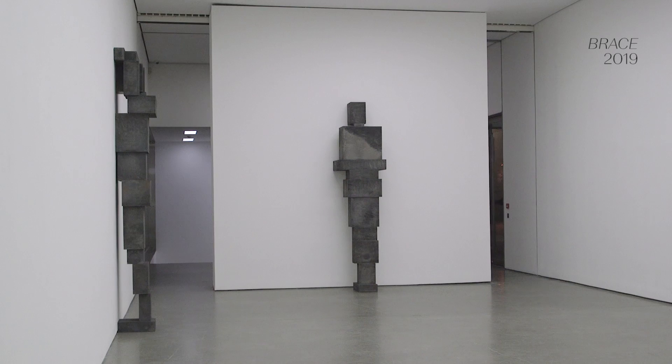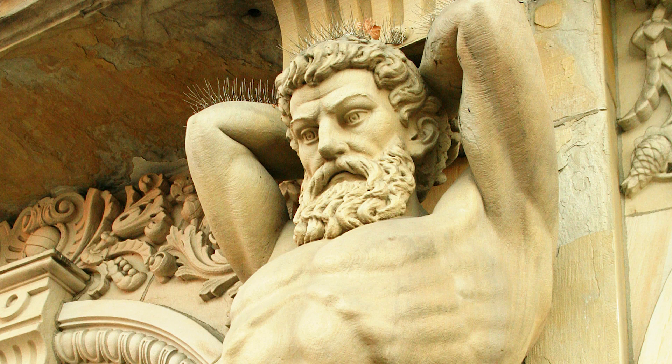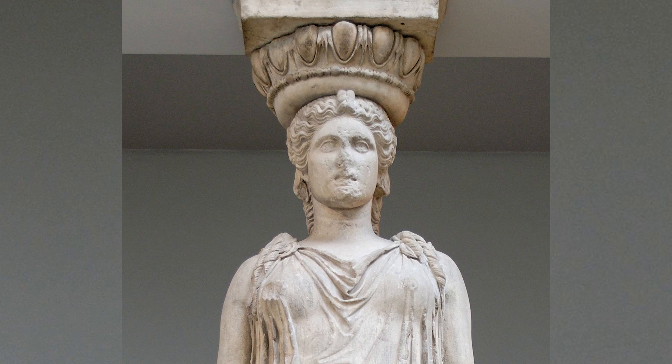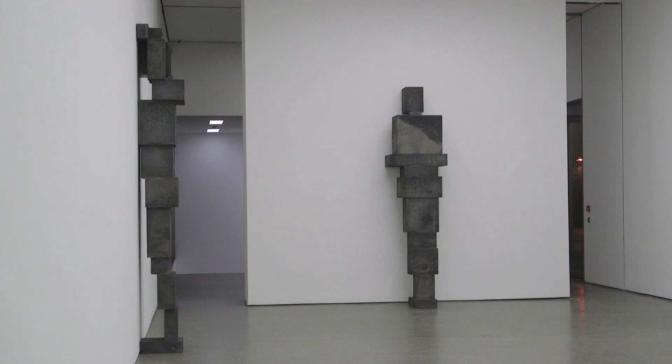If you think back to the architecture of the ancient world, those massive carved figures — the Caryatids and Telamons that form part of the supporting architecture — Gormley's figures too are sculptural forms given their context by the architecture, but perhaps we should call them reverse Caryatids, because rather than supporting the architecture they're slumping and leaning against the walls.